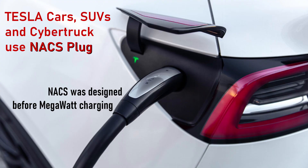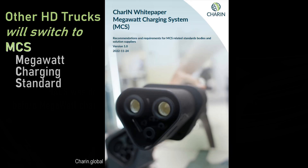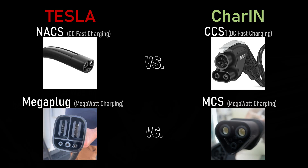These Tesla semis do not use the now-famous Tesla NACS plug that all other Tesla cars use. They use a new megawatt plug that is unfortunately not the same as the Megawatt Charging Standard being developed by CharIN and incorporated by other truck manufacturers. So the same battle existing right now between CCS and NACS could happen again between MCS and Tesla's megawatt charging plug. Good grief.